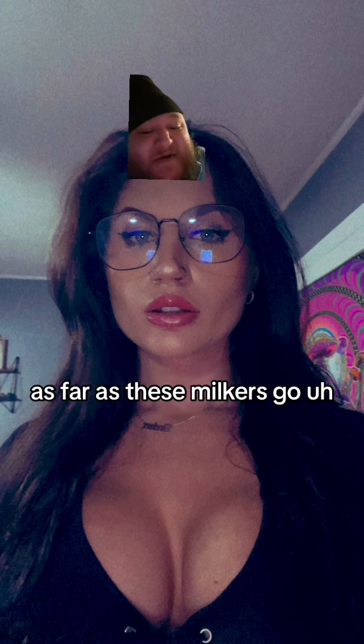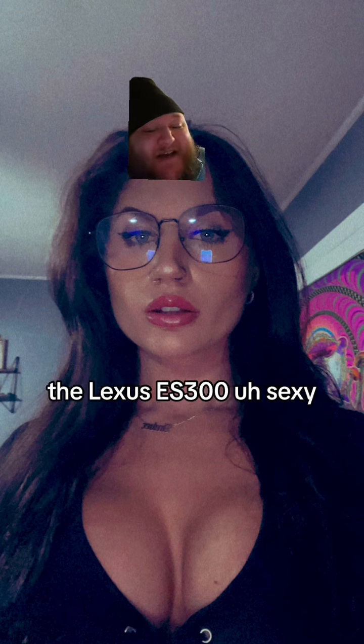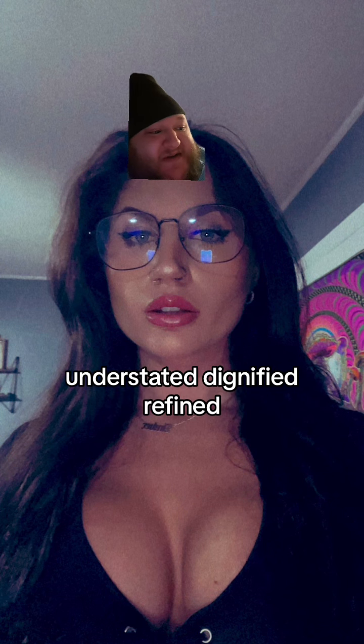As far as these milkers go, I love these. These are classics — graceful, classic boobies. Kind of reminds me of the Lexus ES300. Sexy, seductive, but elegant, understated, dignified, refined.